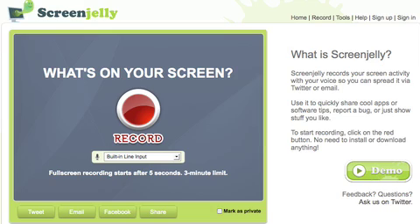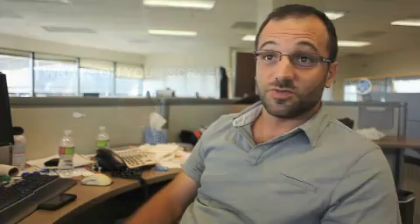And what is Screen Jelly? Screen Jelly is a new form of communication. It's basically the simplest way you can think of sharing something visually. Think of all those times where you had to write those long emails trying to describe a problem you have with an application, or showing someone how to do something. Here, you just press a button in your browser, and it starts recording your screen activity with your voice, and then you can share that via email or Twitter.